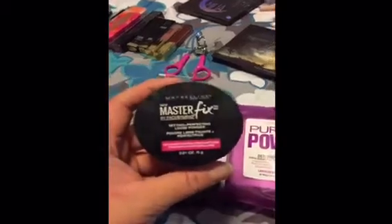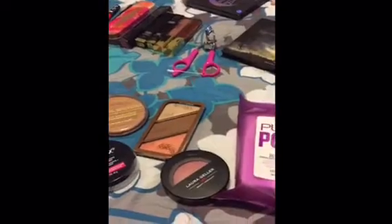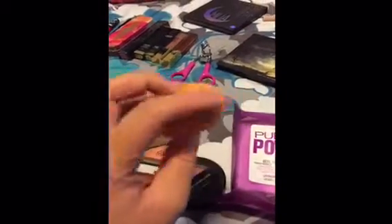I'm just going to be bringing my Maybelline Master Fix Loose Setting Powder and my Real Techniques Sponge.